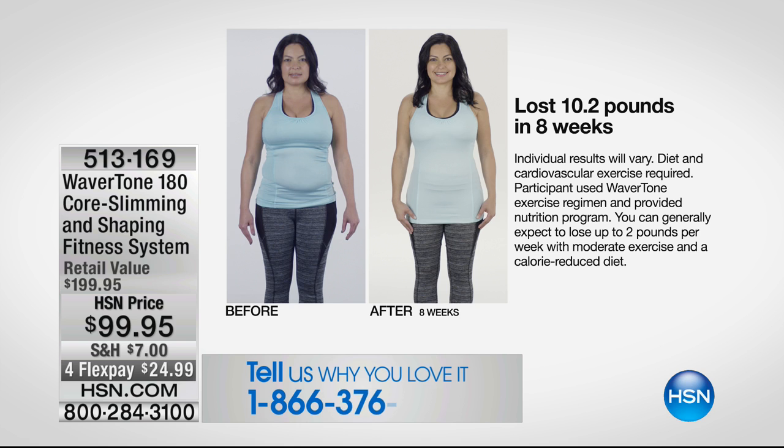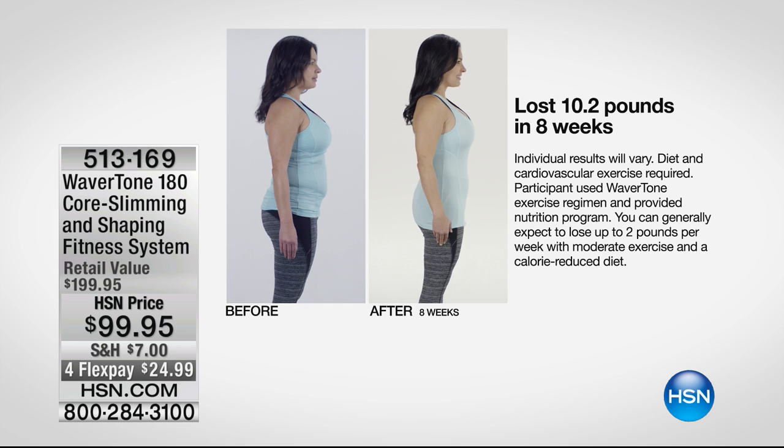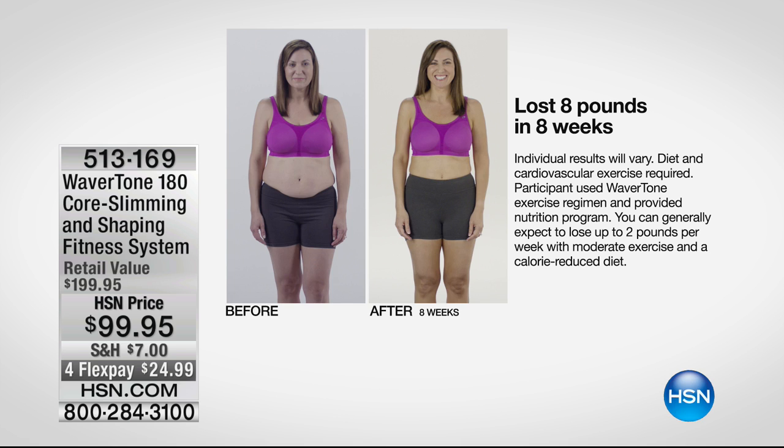So we're 50% off the retail value. It's $24 on Flex Pay to get it home. Item number 513-169. Look at this testimonial — look at the pounds, but I want you to see the inches in that midsection. This was in two months. I love that you get the six-week nutrition program — that's what makes it so genius. You need to eat better, do the cardio, and look at that profile, that lower stomach. We've both had twins, but whether you've had children or not, as we age the midsection spreads.